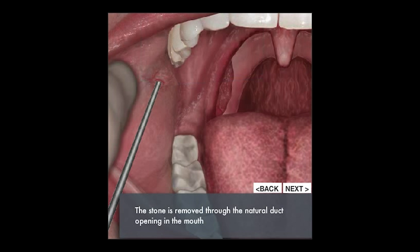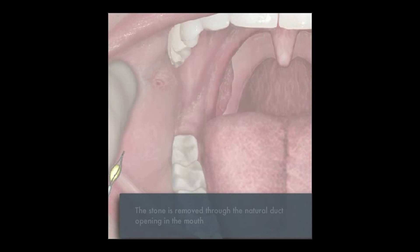As that flow of saliva returns to normal, the gland will decrease in size and that tender, painful parotid gland will go back to normal.